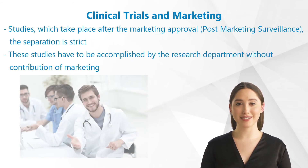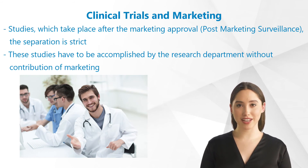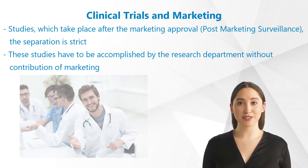Even in studies which take place after the marketing approval — post-marketing surveillance — the separation is strict. These studies have to be accomplished by the research department without contribution of marketing.